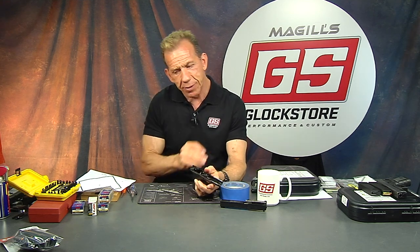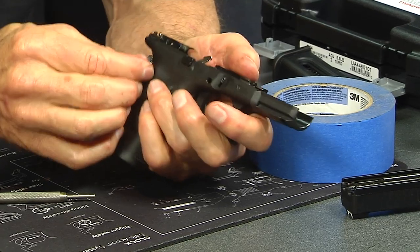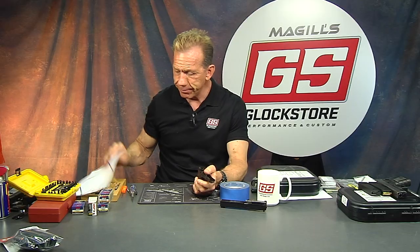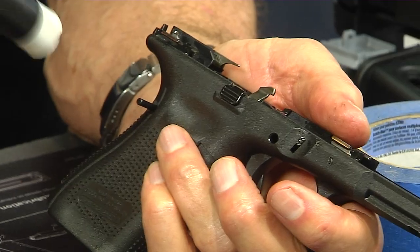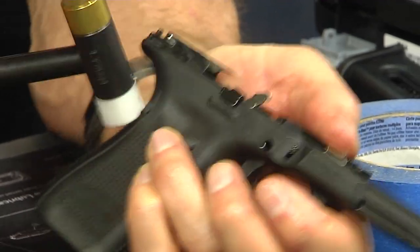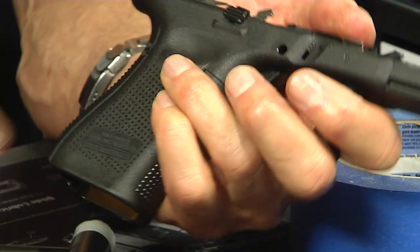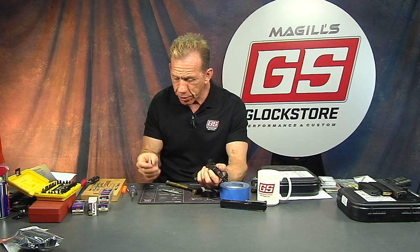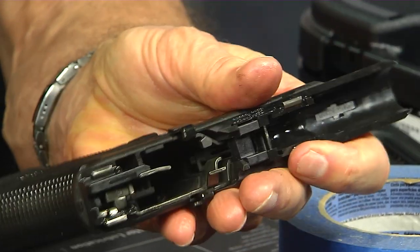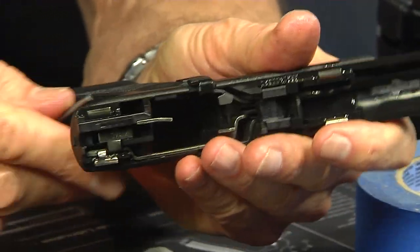Traditionally, people take pins out from left to right and put them back in from right to left — that's old school but that's how everybody told me to do it way back. Here's where this little hammer comes into play — I can actually tap that thing in. I'll take my punch and true it up with my hand, just like that. I look on the other side — looks like it's perfect on both sides.